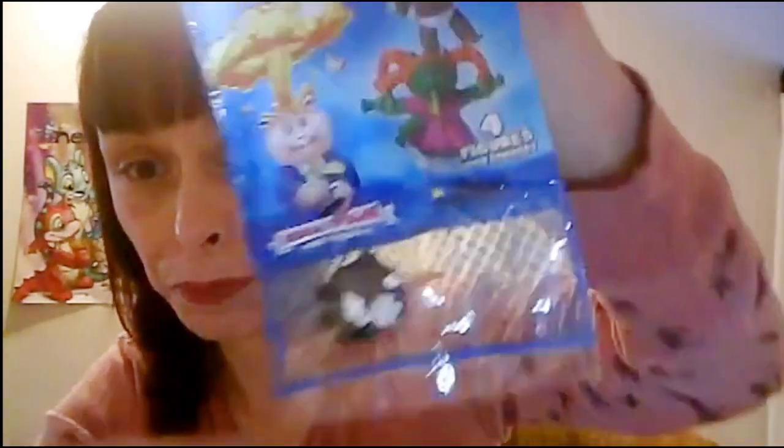I also want to open this up — Garbage Pail. I've had this for a while and I wanted to open it, so I'm gonna open it with you guys. Let's see what I got inside.